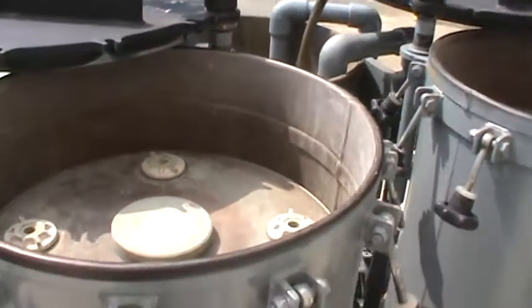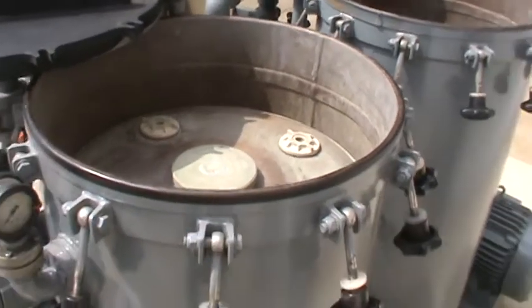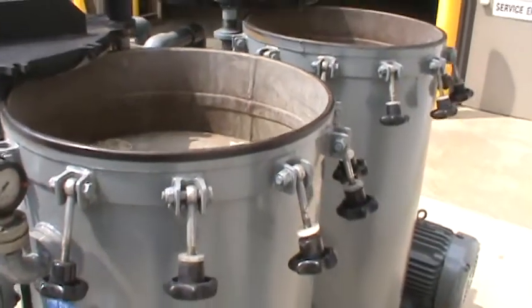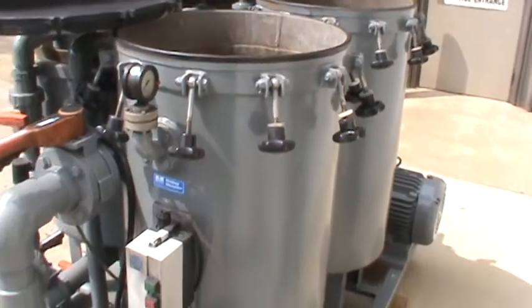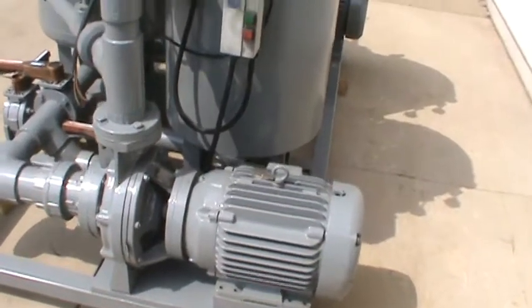All of the plates and the liners are in excellent condition. There are 120 plates total in all. The inlet for the pumps is 4 inch, with a 3 inch outlet on there.